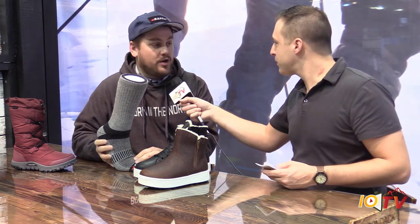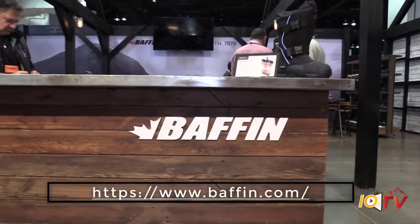And what is the material again? That's a merino wool blend. How can we learn more information? Baffin.com. Thanks for chatting with us and good luck.